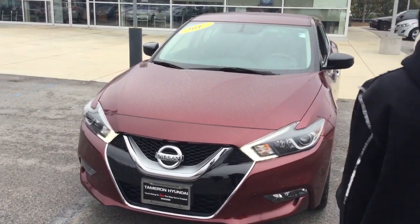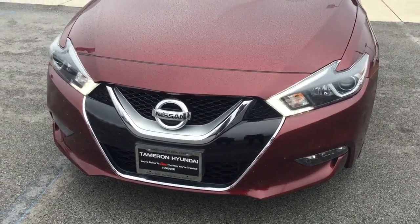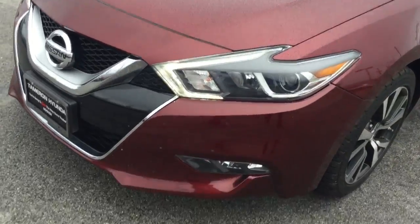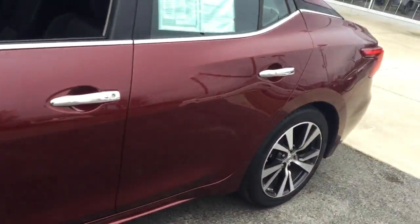Let's take a closer look. As you can see, the body is in great condition. You have the Nissan emblem in the front, projected headlights with LED lights, fog lights, great shine. As you pan down the vehicle, you'll see that it is in great condition.